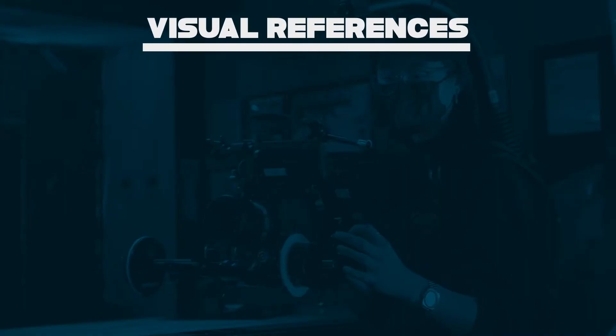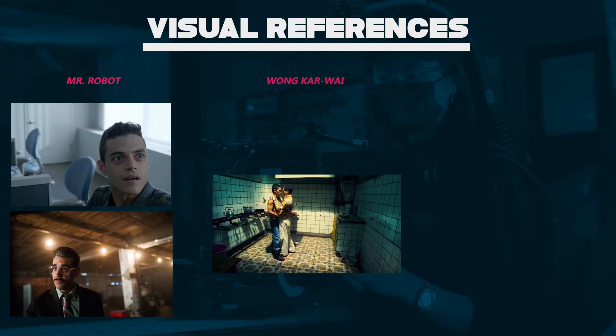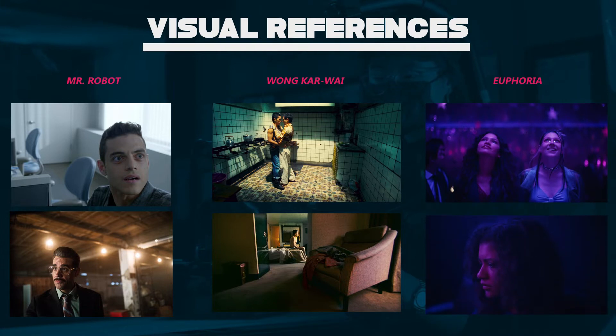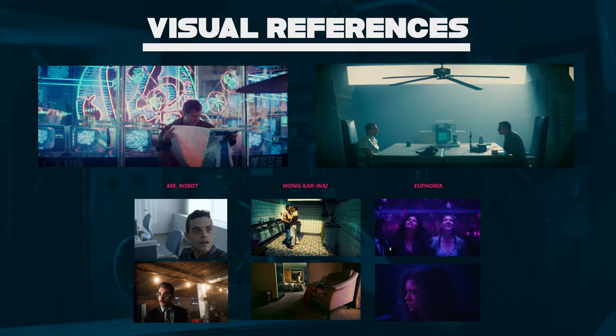Our main references for cinematography are Mr. Robot with the negative space in the framing, Wong Kar-wai with the voyeuristic camera, and Euphoria with its lighting design. All of it is packaged under the biggest sci-fi cyberpunk reference: Blade Runner.